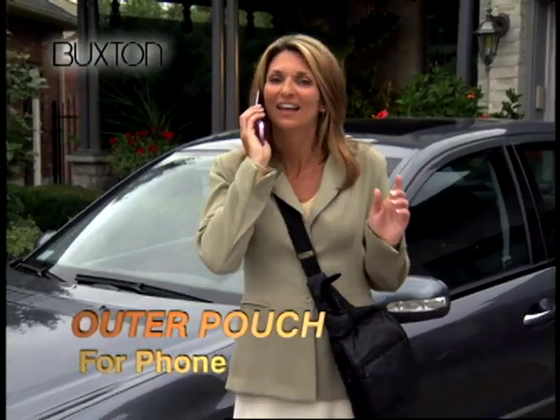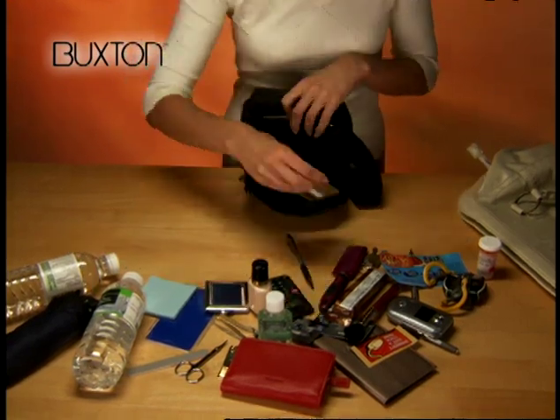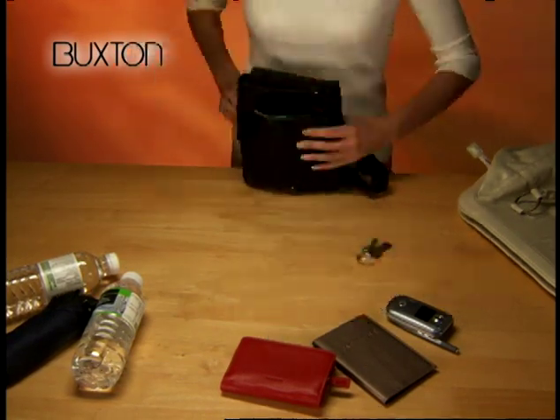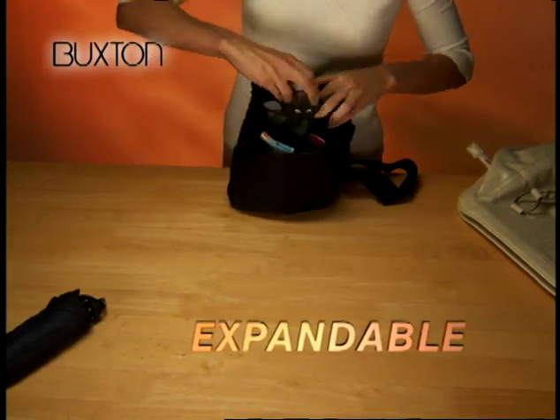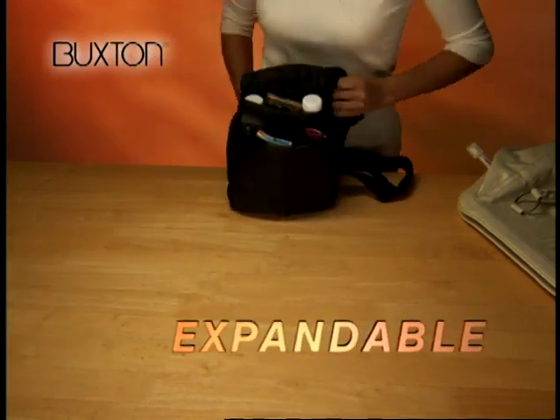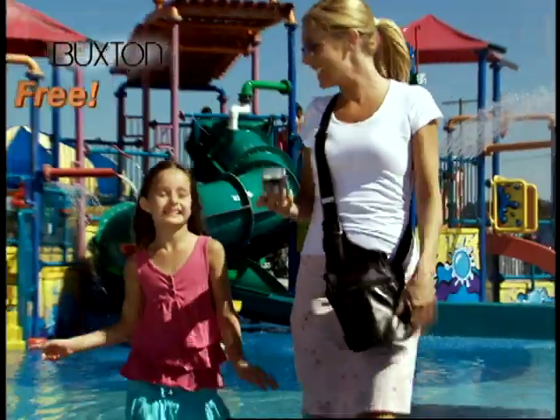You'll never miss a call again. Don't lug around a heavy tote. Watch as the Buxton Organizer turns this jumbled mess into an organized success — and it's expandable. Store two regular-sized water bottles and an umbrella. Amazing. And with the Buxton Organizer's adjustable strap, you're always hands-free.